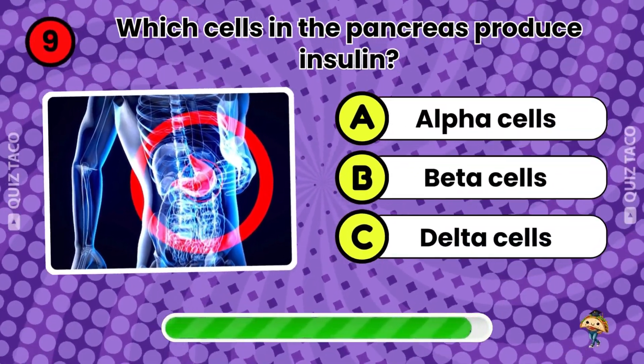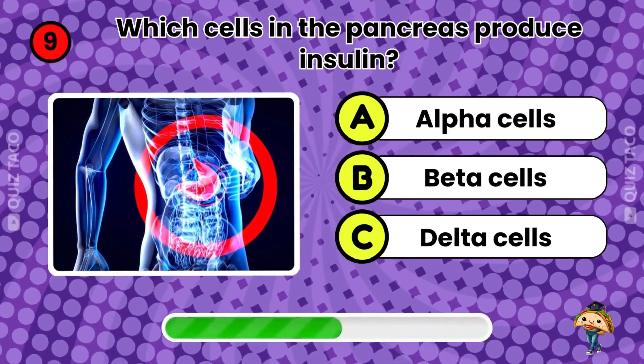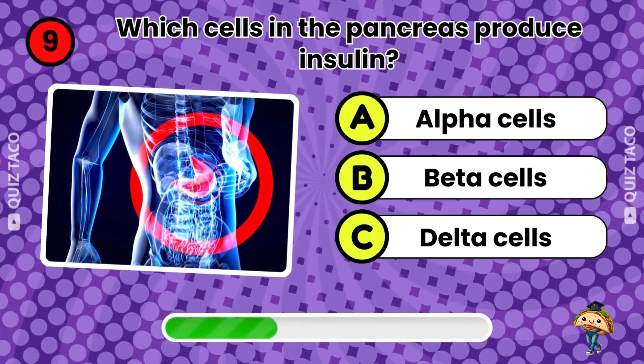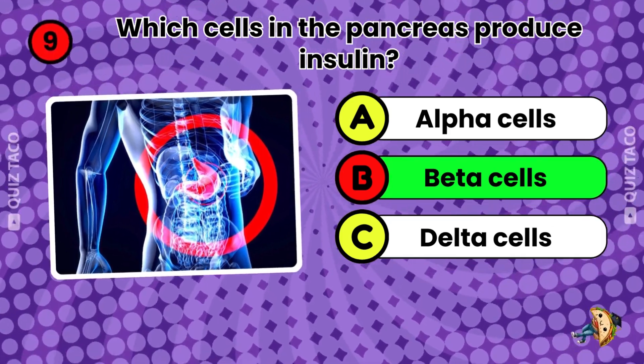Question nine. Which cells in the pancreas produce insulin? Beta cells. That's right.